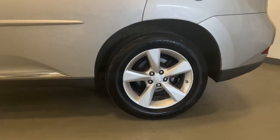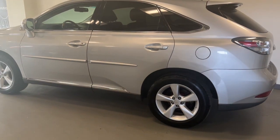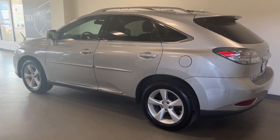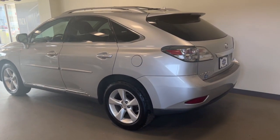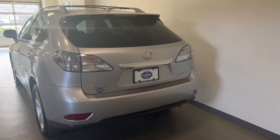Behind its bold looks lies a premium interior loaded with a suite of advanced safety and infotainment tech to help you make the most of each journey. Premium meets practical in this stylish and spacious RX. See for yourself when you take it out for a test drive.